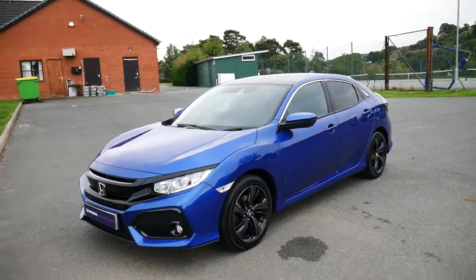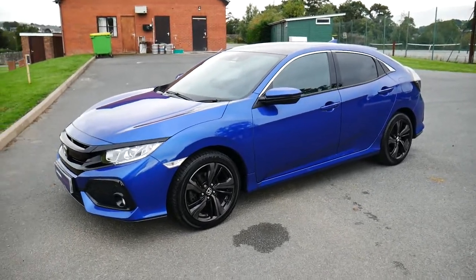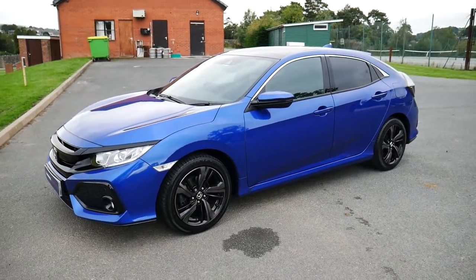Hello and welcome to JT Hughes in Newtown. Today we're going to be taking a look around this 67-plated blue Honda Civic EX manual.